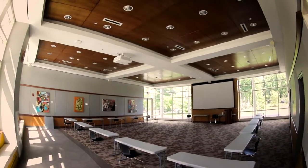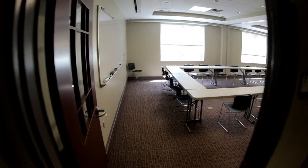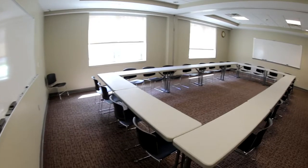Kinghorn has a large multi-purpose room and seminar room that play host to many events and meetings. They're available for students to use by reservation.